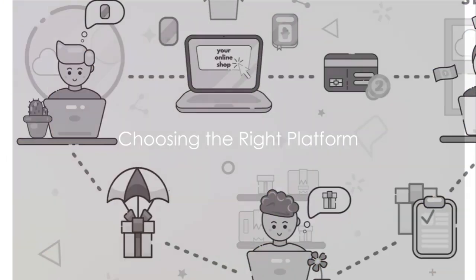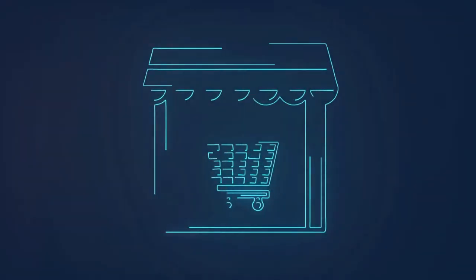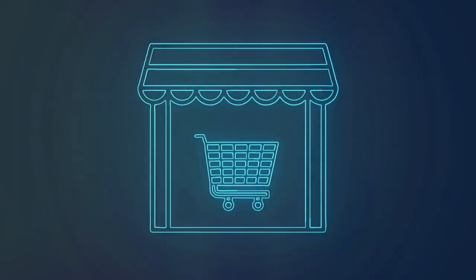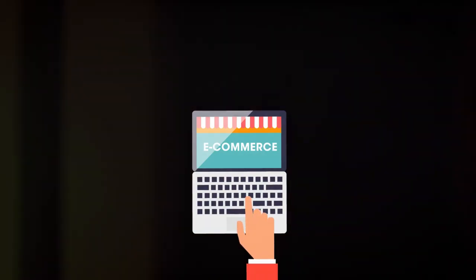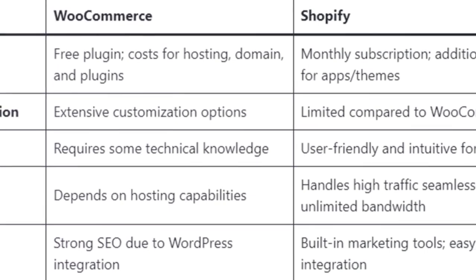It's a low risk, high reward model that's been making waves in the e-commerce world. So you've decided to start a dropshipping business. The first step: choosing your platform. Two contenders stand out — WooCommerce and Shopify. Both are powerful e-commerce platforms, but each has its own strengths and weaknesses.